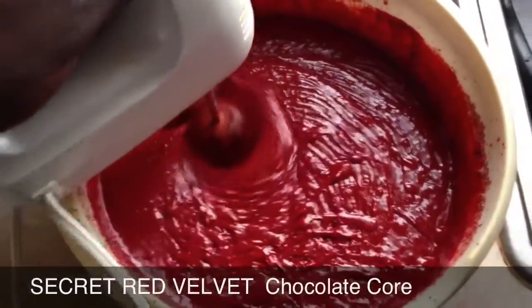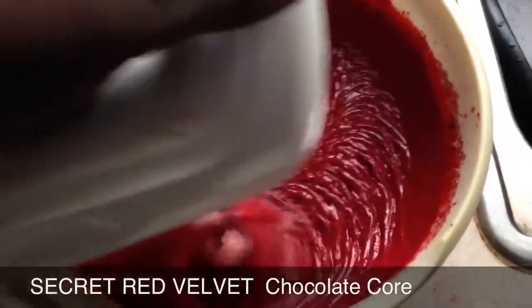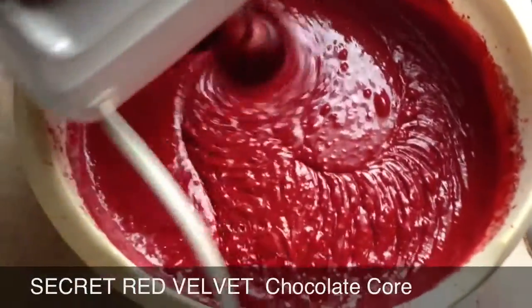My girlfriend likes red velvet cake with cream cheese frosting, so basically I'm making a red velvet cake with cream cheese frosting.